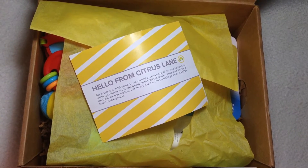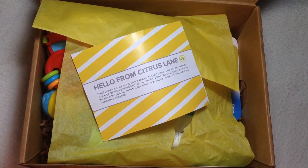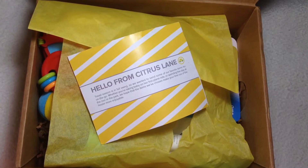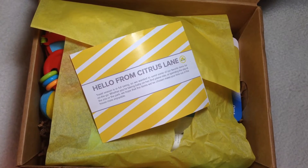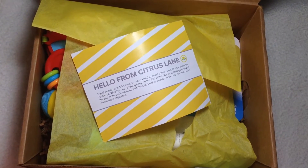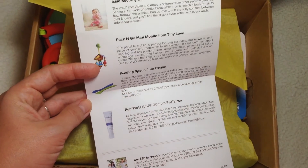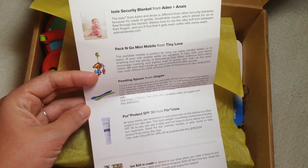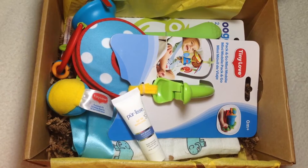Hey guys, it's Bfly Renee, and here is my Citrus Lane gender neutral under 12 months unboxing for July 2014. I just got a notification that August is already coming, so I really wanted to get this filmed. Citrus Lane is a monthly subscription service — you can choose your gender and age. It's $30 a month and they send you toys, activities, and stuff every month. Here is everything included in this month's box — it looks like a really great box, let's check it out.